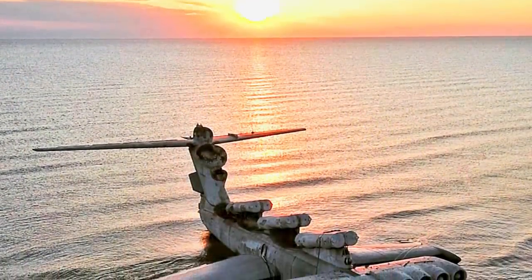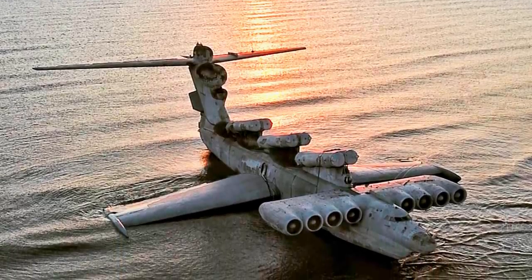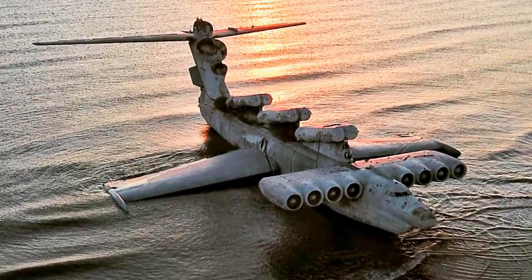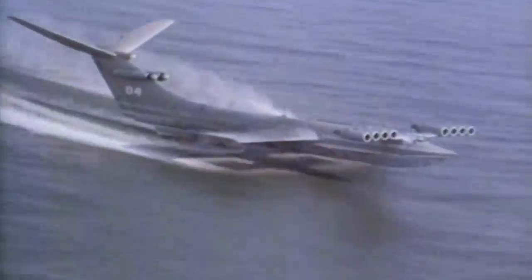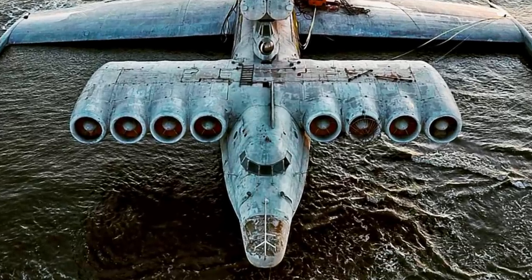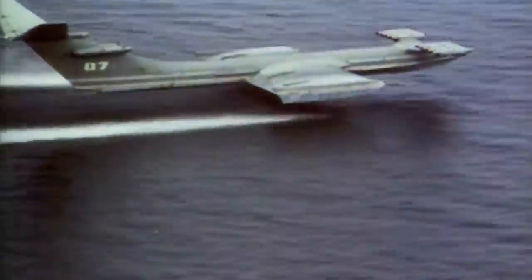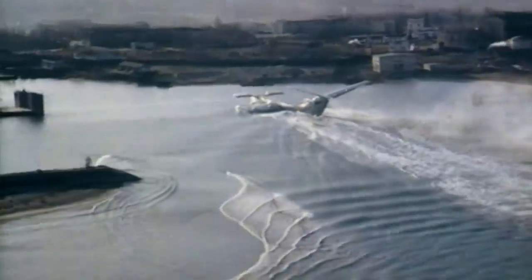The Lun-class Ekranoplan is still stranded off the Caspian Sea coast. It remains swayed by the waves as a reminder of the Soviet Union's military force. There are no public plans that detail how they will move the WIG to the museum, and the craft is now starting to show signs of decay from being stranded in the water. As H.L. Sutton writes: "It will be a tragedy for military history if this unique craft is broken into pieces by the powers of nature."